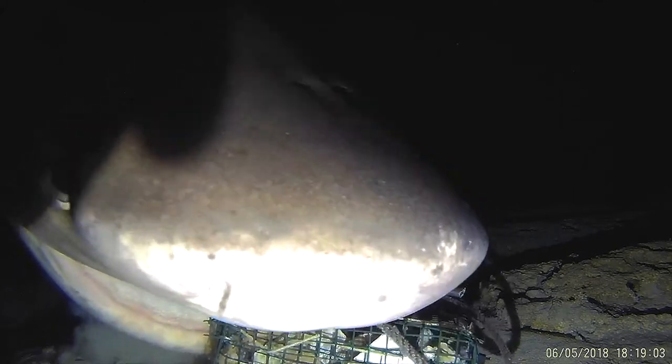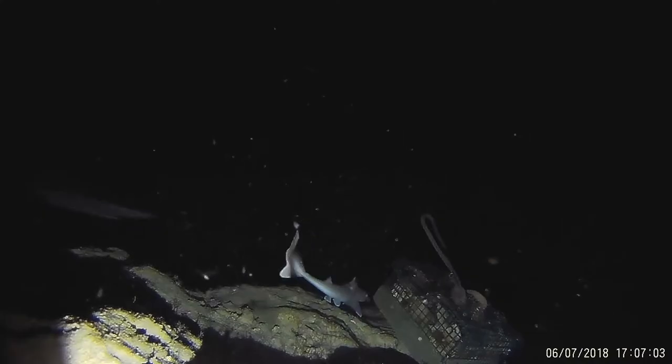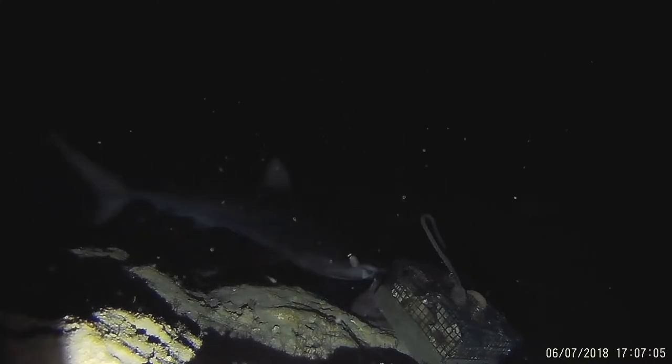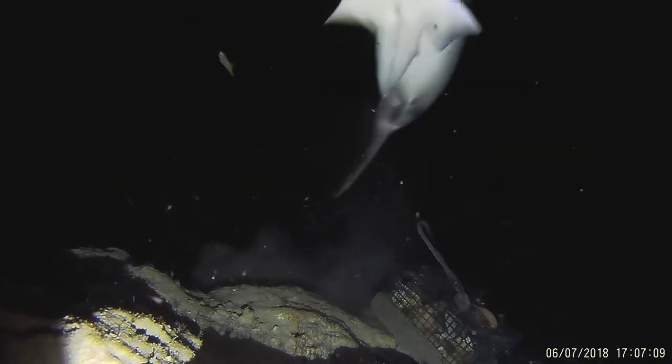Some of the species that we've seen on these video surveys are new to us in this location — we've never actually had confirmed sightings of them. For instance, the night shark: we've got some incredible footage of a night shark approaching a bait box, eating a Cuban dogfish — a type of deepwater shark — circling back around eating a deepwater isopod, and then circling back around and eating the bait box.